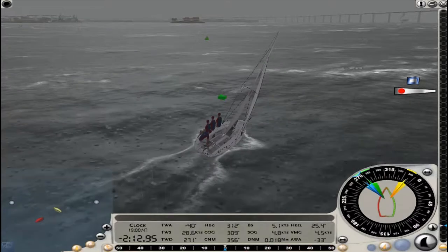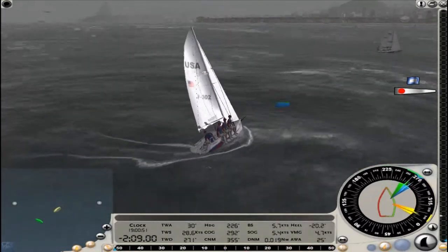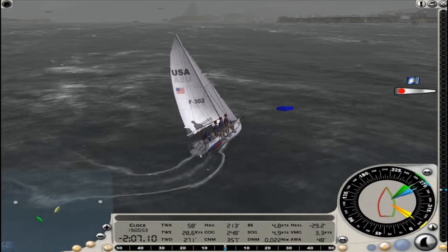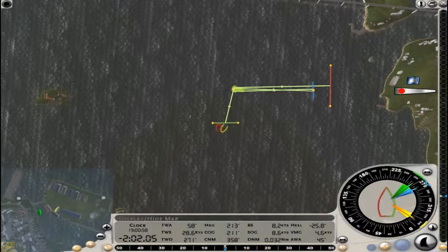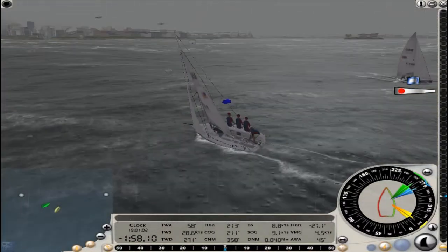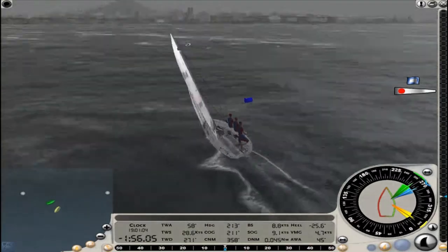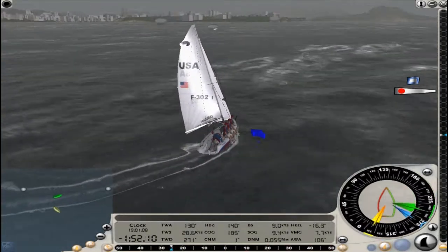Right now we're just maneuvering on the pre-race side of the start line, trying to get a good position on our opponents. There's the racing line. The starting line is the green line at the bottom. Go up to the top, make a 90-degree right to the gate, and then repeat that twice.